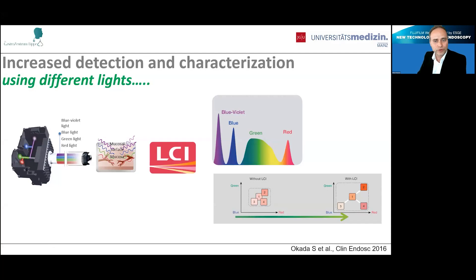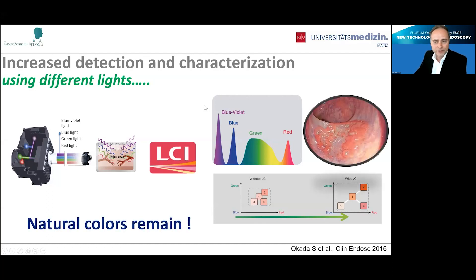This blue-violet light yields very good, intense characterization of mucosal surface pattern morphology. The mode is called LCI — linked color imaging. Similar to xenon light, we have red, green, and blue, but with an additional blue-violet color. What we've learned over the past years is that with LCI, everything in the endoscopic image that appears white becomes more whitish, and everything red appears more reddish — allowing us to identify flat lesions much better. Importantly, the natural color remains the same, which is extremely important compared to traditional optical chromoendoscopy techniques that change tissue illumination and color.